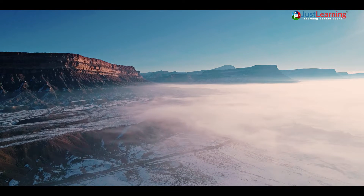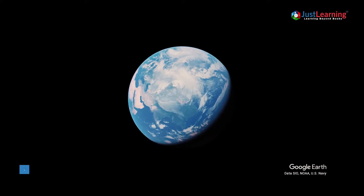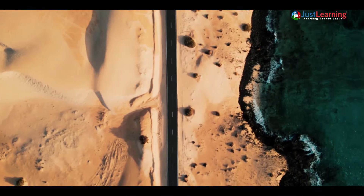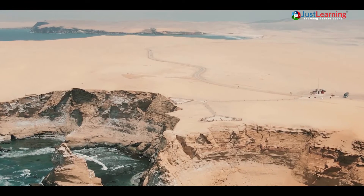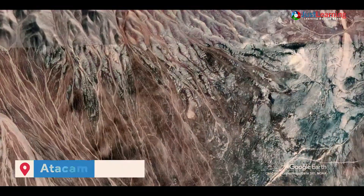Cold deserts are found in high-altitude regions where the air is too cold to support vegetation. The Gobi Desert in Mongolia is an example of a cold desert. Coastal deserts are found in regions that are dry because they are surrounded by oceans. The Atakama Desert in Chaya is an example of a coastal desert.